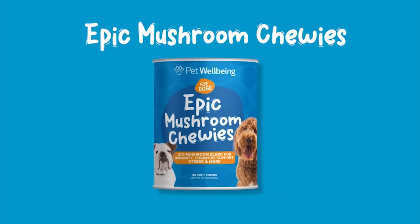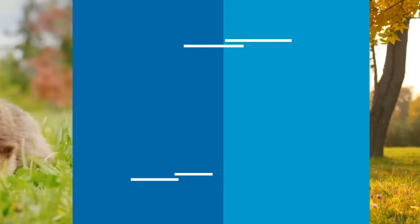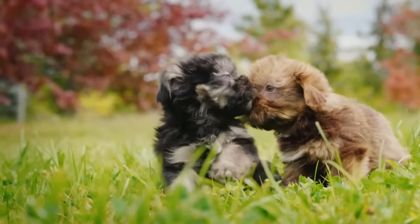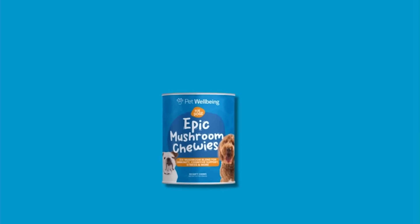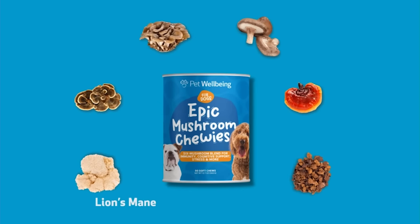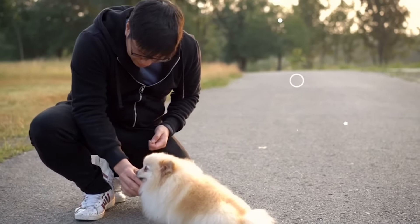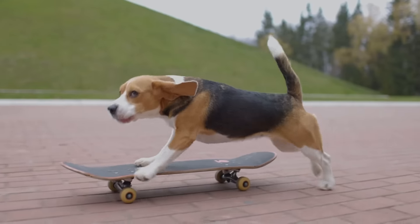You love your dog and would do anything to keep them at their best. Because their immune system is put to the test every day, give them the extra protection they need with Epic Mushroom Chewies — a tasty blend of six functional mushrooms that feels like a treat but works like a charm.